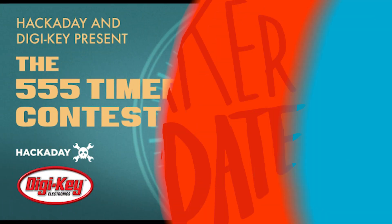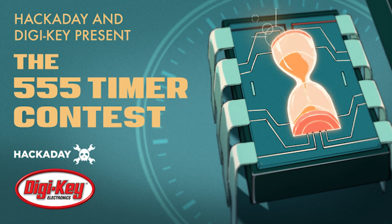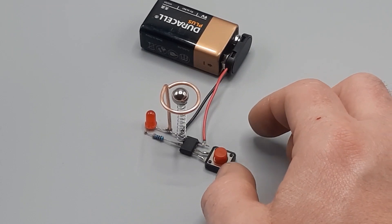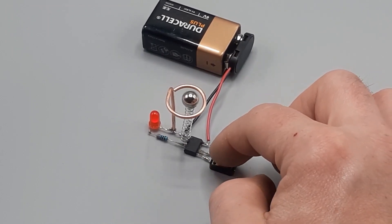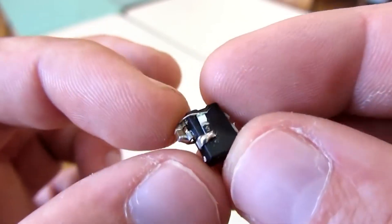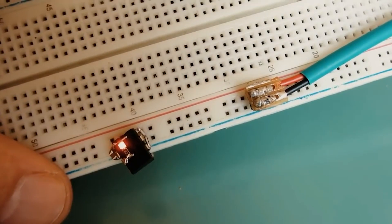Now for some news: Hackaday and Digikey are running a new contest all about 555 timer chips. This year marks the 50th anniversary of the ubiquitous chip and 10 years since Hackaday first ran this contest. All you need to enter is a documented project that uses a 555 timer, but entries need to be in by January 10th, so maybe bake something up over the weekend.